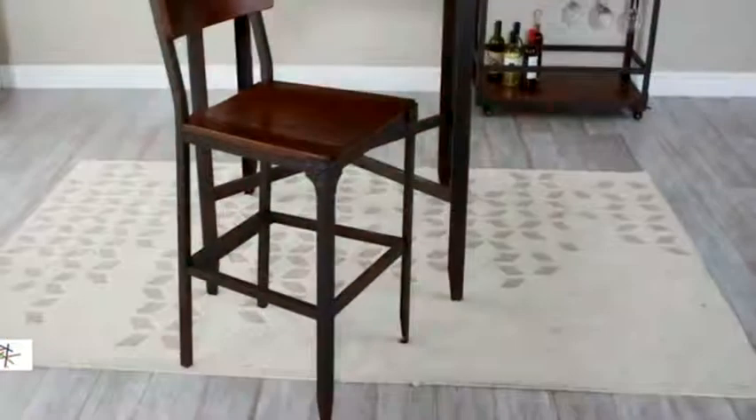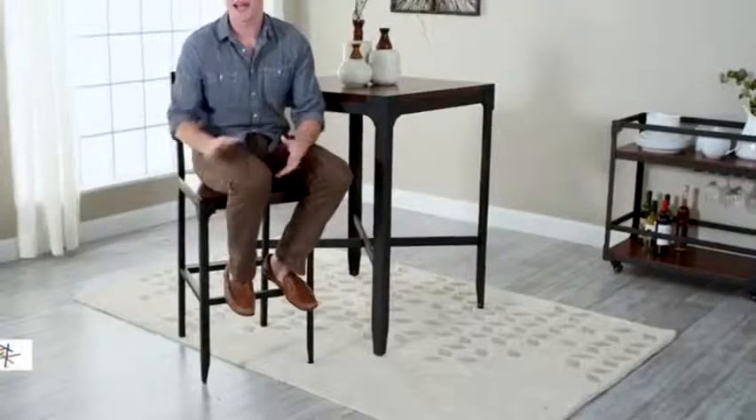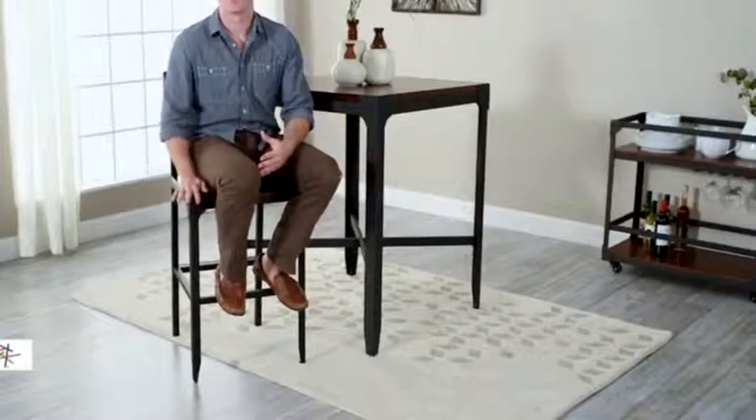A modern take on a classic stool, it's made with a metal frame and beautiful engineered wood with birch veneers, which gives it a natural woodgrain look. The high curved back, contoured seat, and built-in footrests make this a surprisingly comfortable stool as well. Notice also the 29-inch seat height of the Bellum Living Trenton Bar Stool.